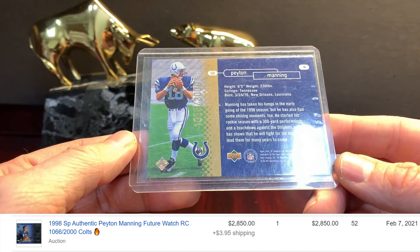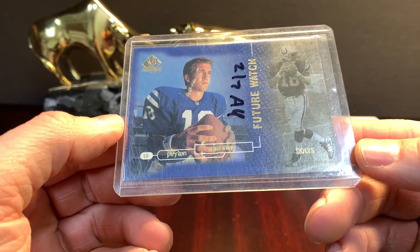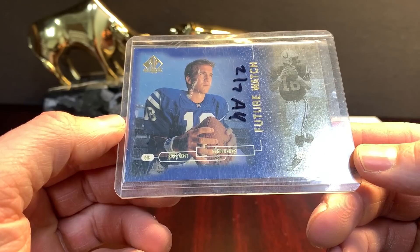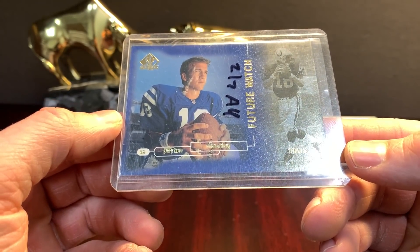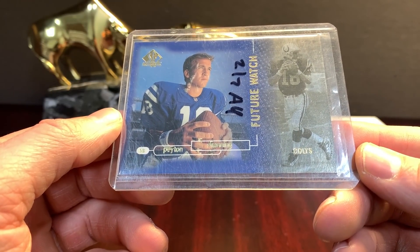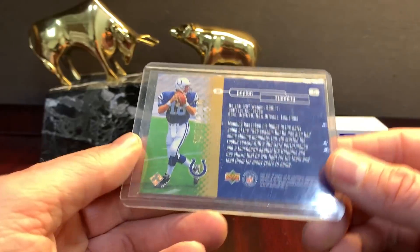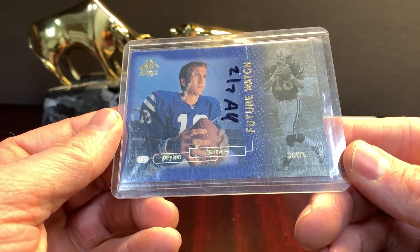This went for a lot more than I thought too. I want to say I bought it last month for about $1,600 and it looked like a good candidate. I decided not to send it in — I thought it looked like an 8, and not that an 8 is bad, but I don't send in every single card that I get in. Nice copy of Peyton the Future Watch sold for $2,000. It's on the back there — numbered, factory stamped. $2,000.